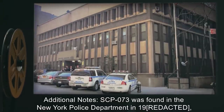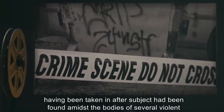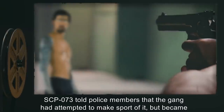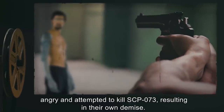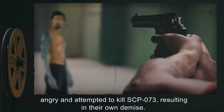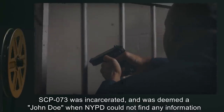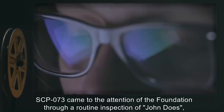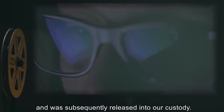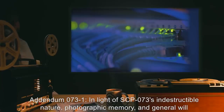Additional notes: SCP-073 was found in the New York Police Department in [DATE], having been taken in after subject had been found amidst the bodies of several violent gang members. SCP-073 told police that the gang had attempted to make sport of it but became angry and attempted to kill SCP-073, resulting in their own demise. SCP-073 was incarcerated and deemed a John Doe when the NYPD could not find any information on it. SCP-073 came to the attention of the Foundation through a routine inspection of John Does, and was subsequently released into Foundation custody.